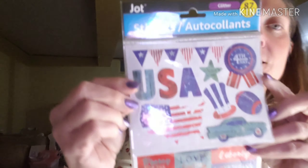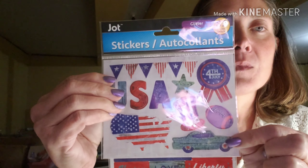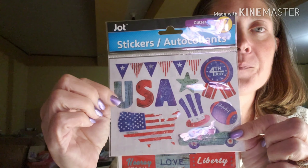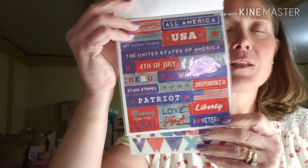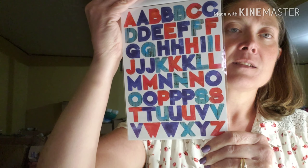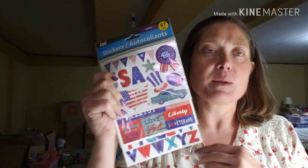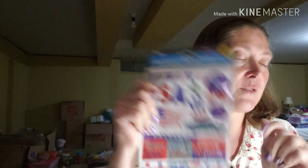I found a set of stickers that I liked — I haven't bought any stickers at the Dollar Tree recently. These are Jot Glitter Stickers, and it's a three-pack with 87 stickers. The first set is actually dimensional, and so is the card. Then you flip and get some word stickers, and then you get some alpha stickers. I really like this set. They had several sets like this, and I took some pictures at the Dollar Tree that I'll insert at the end of this video.